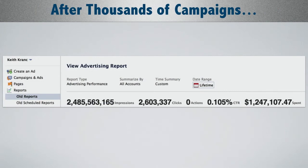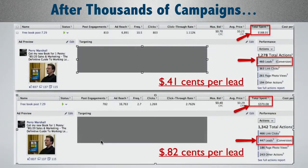After thousands of campaigns — literally over a million dollars in spend, two billion impressions, two million-plus clicks — here's one with Perry Marshall's free book campaign where we're getting 41 cents per lead on the top one and 82 cents per lead on the bottom one. The top one is a custom audience — basically his email list.